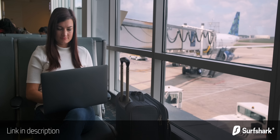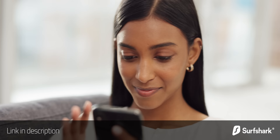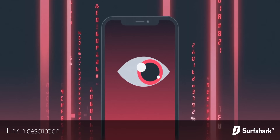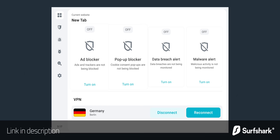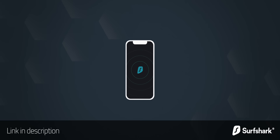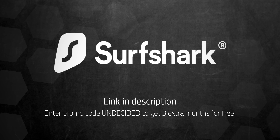Before we get to that, I'd like to thank Surfshark for sponsoring this portion of today's video. I always recommend using a VPN when using public WiFi, but VPNs can be very useful even at home. Surfshark's CleanWeb does a great job blocking ads, trackers, and malicious websites, and you can even make it look like your IP address is coming from a completely different country. Surfshark is the only VPN to offer one account for an unlimited number of devices. Use my code to get three extra months for free, with a 30-day money-back guarantee. Link in the description below.